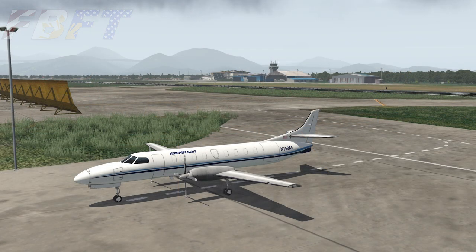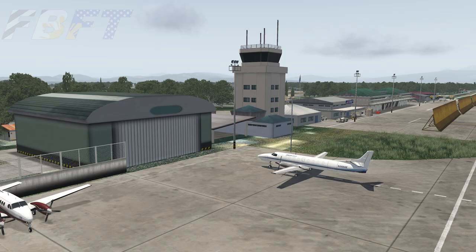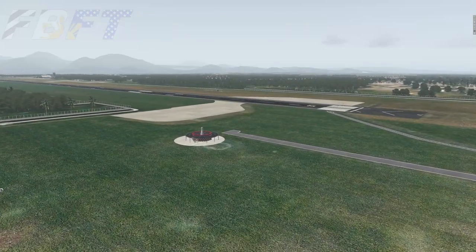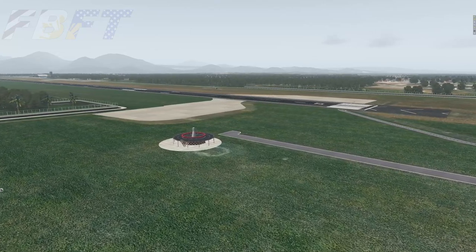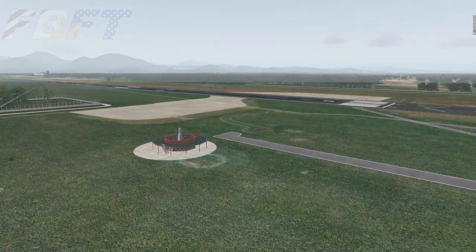The scenery also features photorealistic texturing and ambient occlusion, 3D modeled terminal buildings including both the old and new terminal buildings, fully implemented ground routes for third-party support like World Traffic III or live traffic, custom HDR lighting, and frames-per-second friendly and optimized performance depending on your machine and settings, as well as custom reprocessed satellite imagery ortho in the surrounding area.